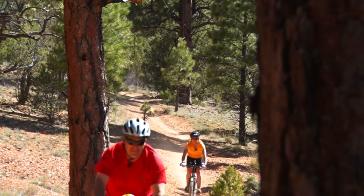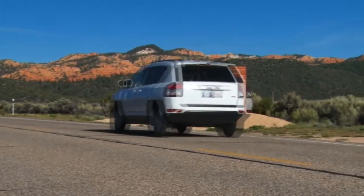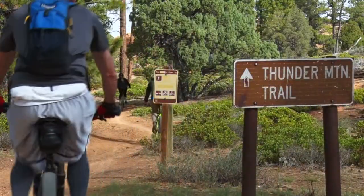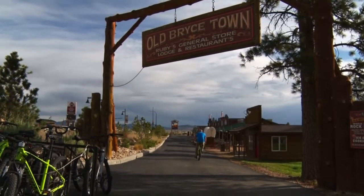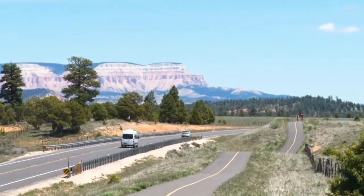The Thunder Mountain Trail can be accessed from two separate trailheads — one near the Red Canyon Visitor Center on Highway 12, and the other southeast of that location, which is where we took off from today. While we shuttled from Ruby's Inn, a service they offer if you're renting bikes from them, Garfield County has made it easy to hit several mountain biking trails with a paved path that takes you right along scenic Highway 12.